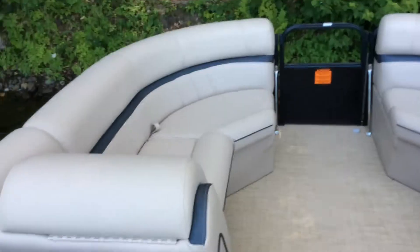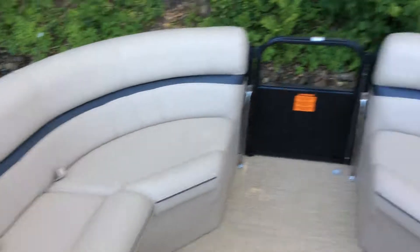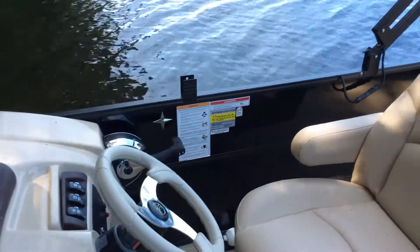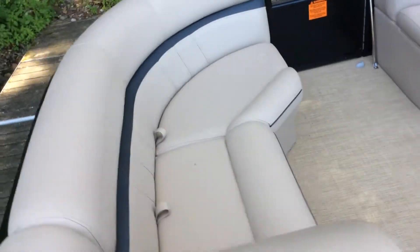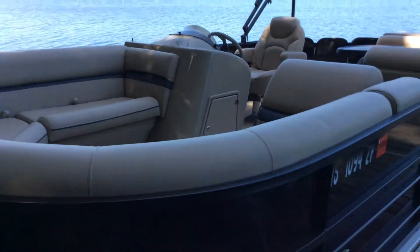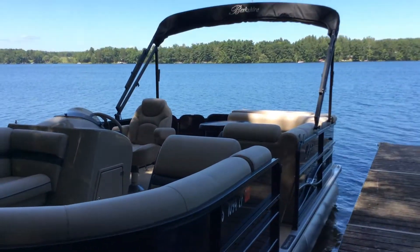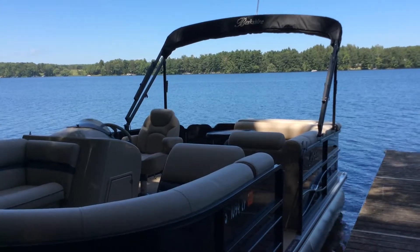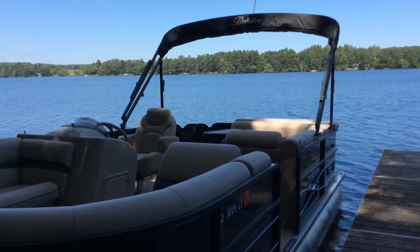In the front here you also have your seats with storage underneath all of them. If you want to see more of this boat or have any questions, you can stop up and see me — my name is Zach — or give me a call at 715-475-1721. Thank you.